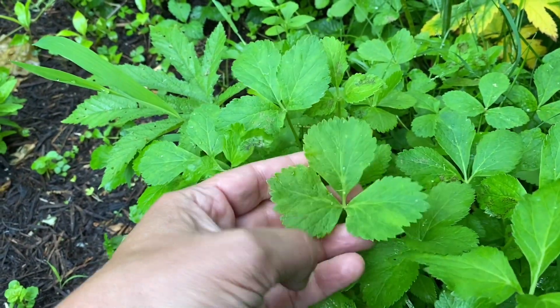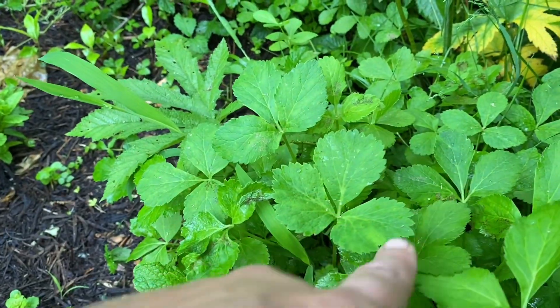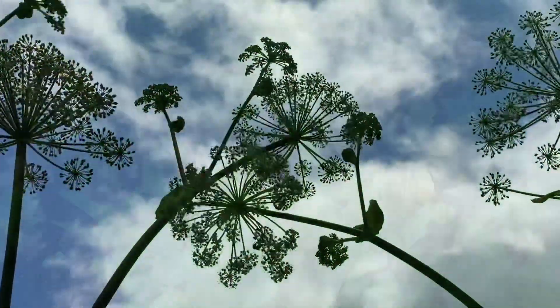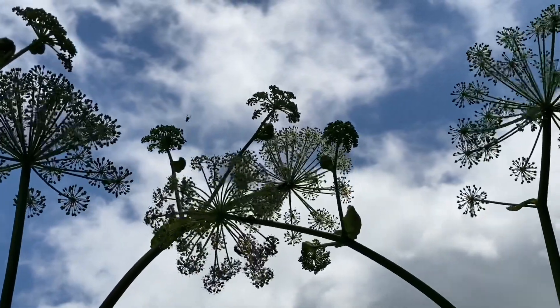It also self-seeds really readily. These here are first-year plants — really tiny babies, hard to imagine that they're going to be these huge, epic plants next year. The ones we've got here can get almost ten feet tall, which is really something else to see.